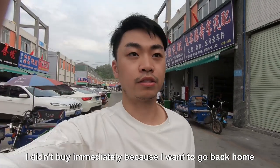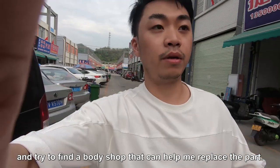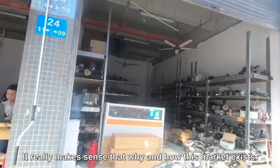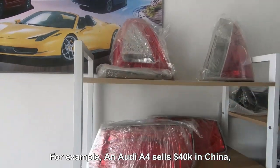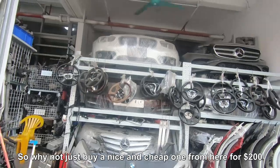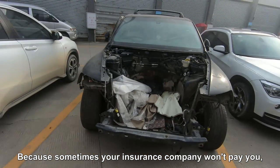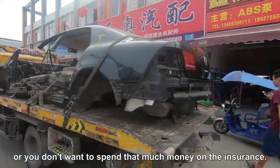I didn't buy immediately because I want to go back home and find a body shop to help replace the parts, then ask the seller to ship them to me. It really makes sense why this market exists — for example, an Audi A4 headlight sells for $400 USD in China, but an original light costs at least $2,000. So why not buy a nice, cheap one from here for $200 if you're paying out of pocket? Sometimes your insurance won't cover it or you just don't want to spend that much.